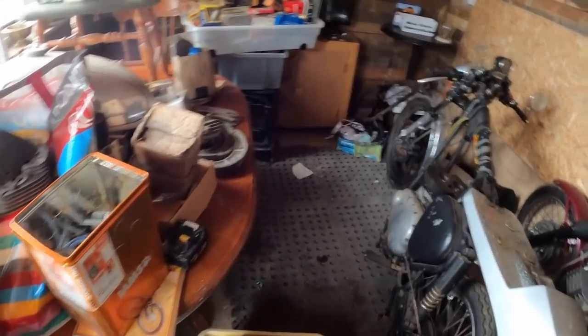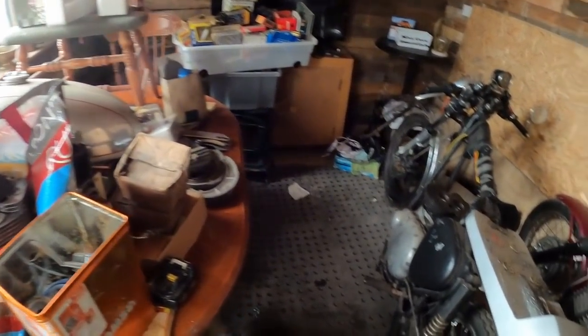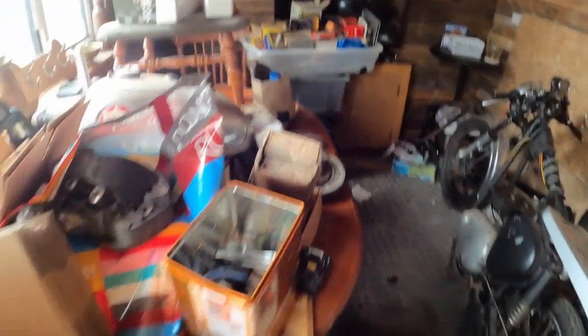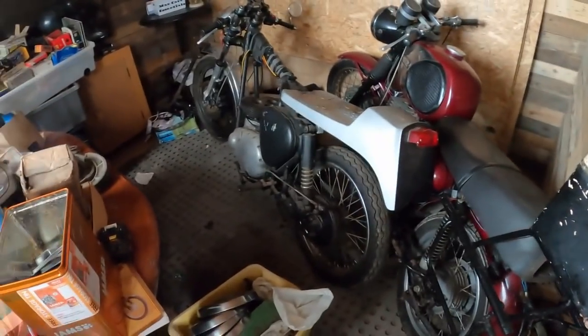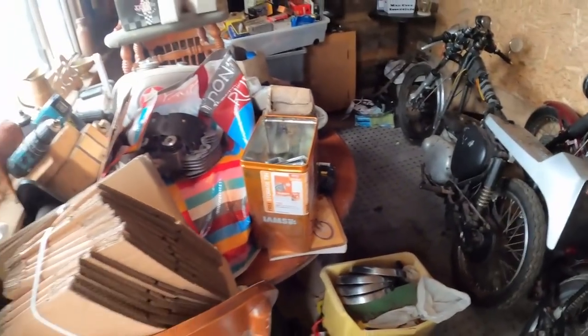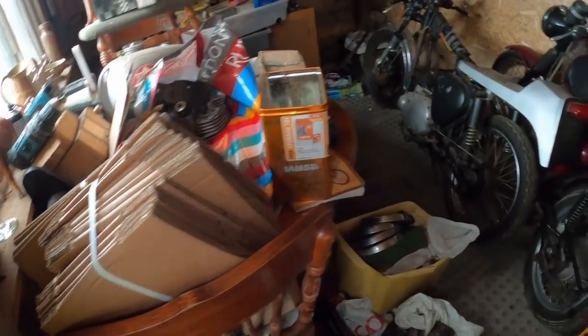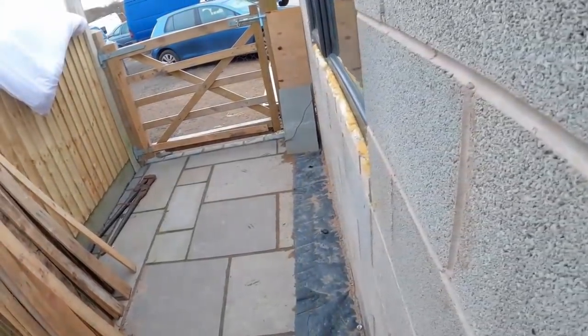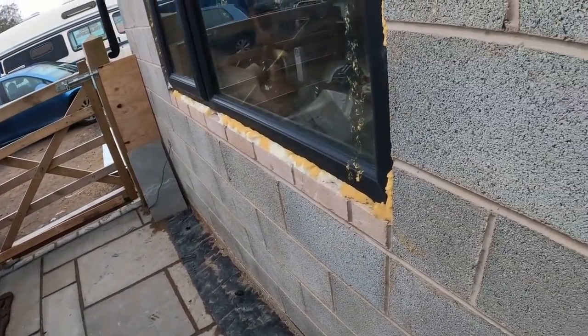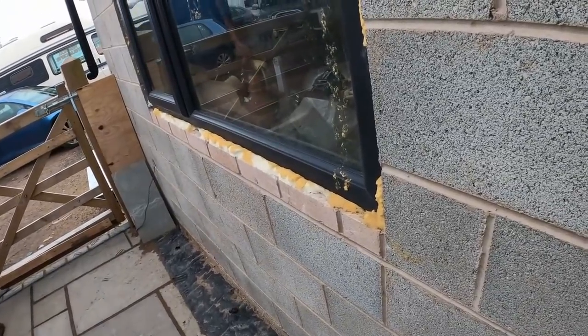Need to get some space back in here. The man cave has gone downhill — can't even have a beer in here now, it's full of stuff. But the parts are more important than beer, so need to get them picked out, wrapped, and sent off to customers with no unhappy customers or bad feedback. Going to have a quick bit of breakfast and then that's the first thing I'm getting done today.